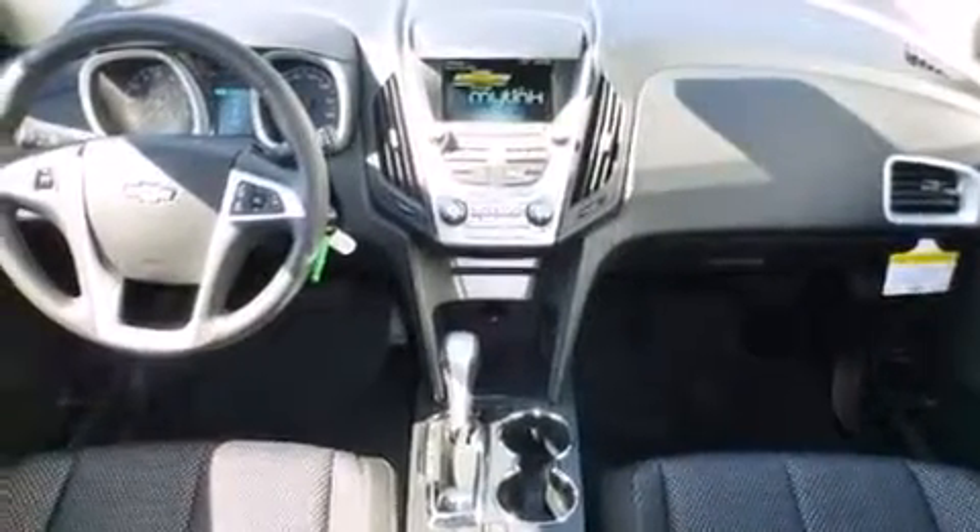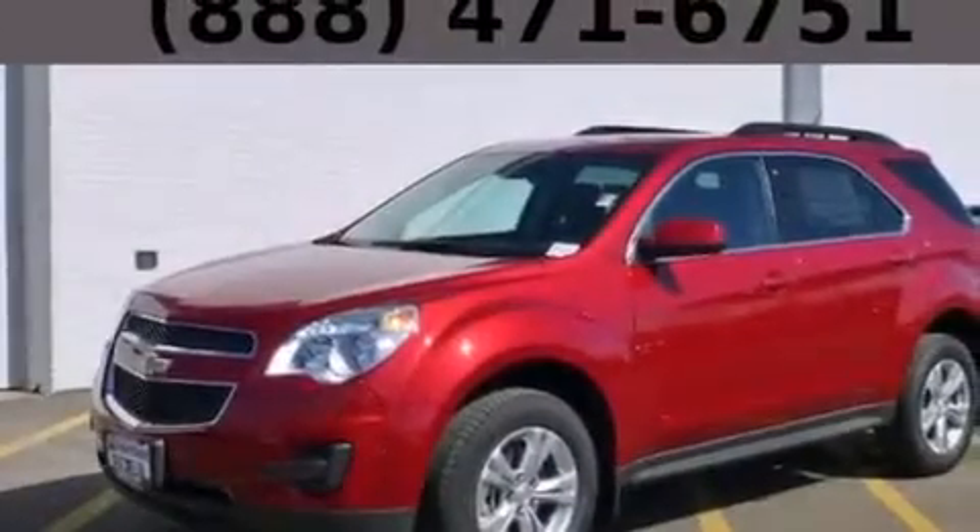With an EPA estimated rating of 32 miles per gallon on the highway, this vehicle helps leave money in your pocket where you want it.